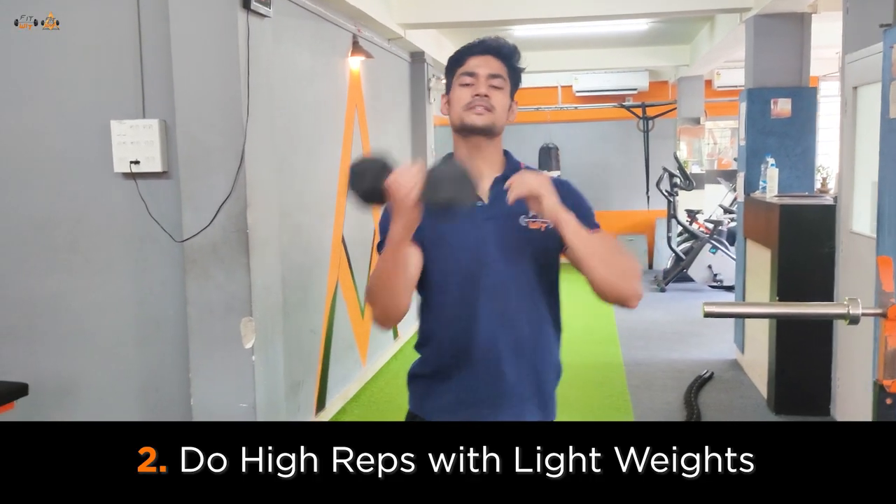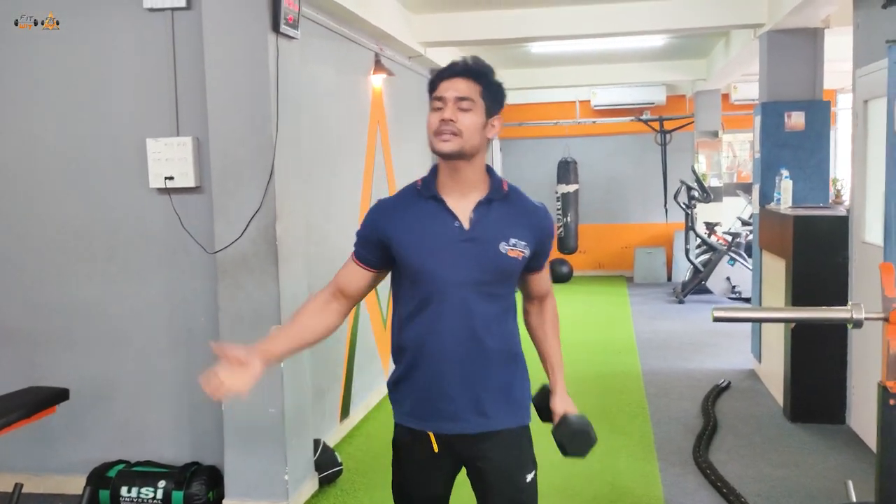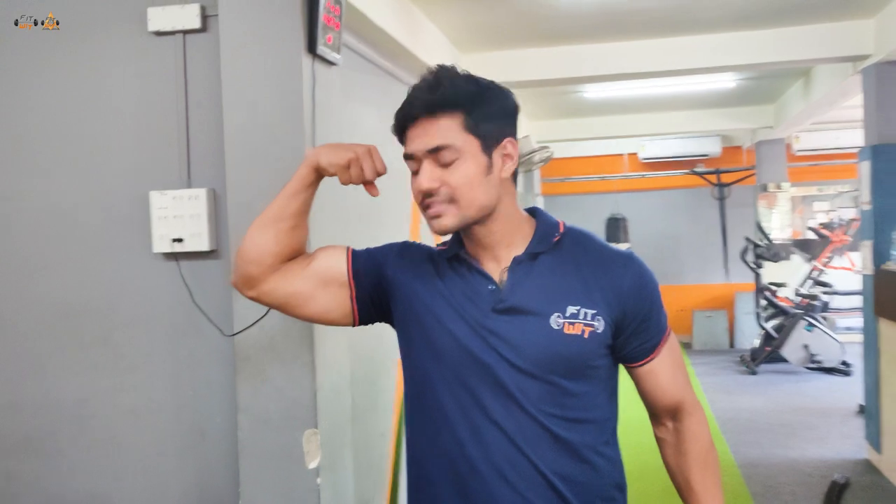The second point you have to remember is light weights and high repetitions. This will not only help you develop muscle, but also get rid of the stubborn fat that is there in your arms.